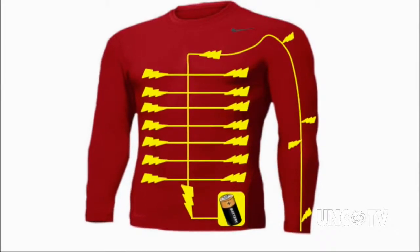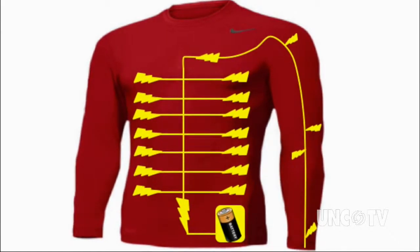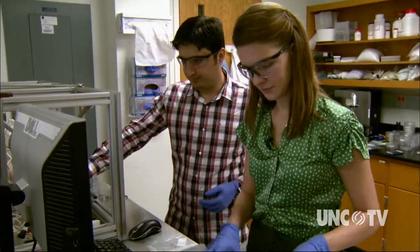But how do you harvest your own body's energy? That's what these students are working on. There are special materials called thermoelectric materials that can create electricity based on the heat your body produces. Another class of materials is called piezoelectric materials, where you can actually harvest electricity based on the movement or friction between layers of fabric on your clothing.